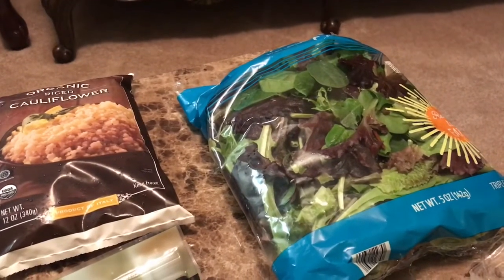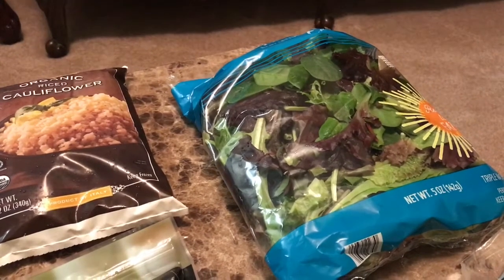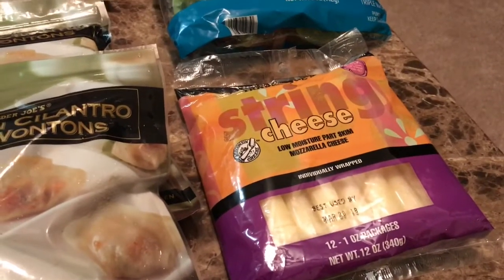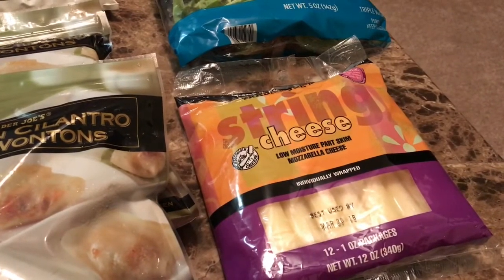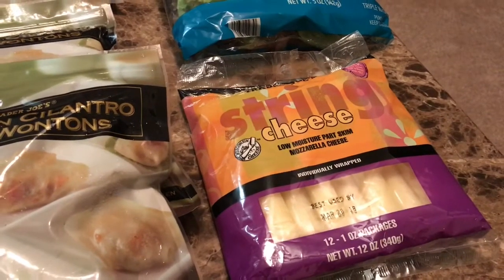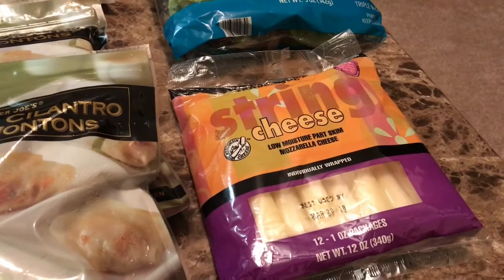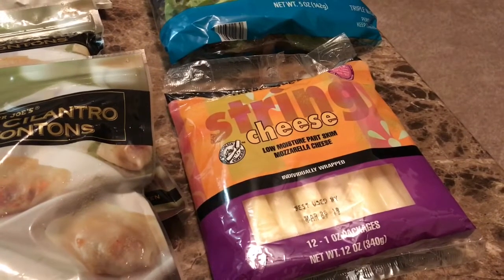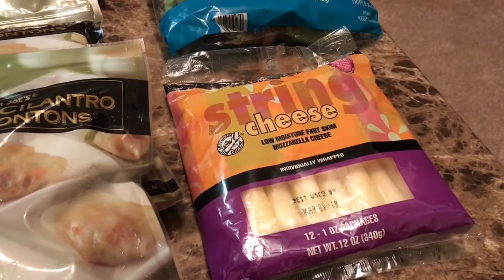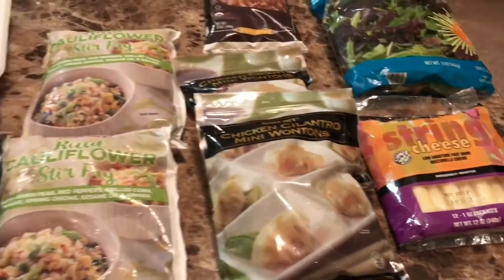And a bag of spring mixed salad for zero points. Last but not least, I have some string cheese — this is the Low Moisture Part Skim Mozzarella Cheese. I had one of these on the way home. It's a nice size string cheese for only one point apiece, so I can definitely see these coming in handy for those snacks, eating it with an apple — all that good stuff.